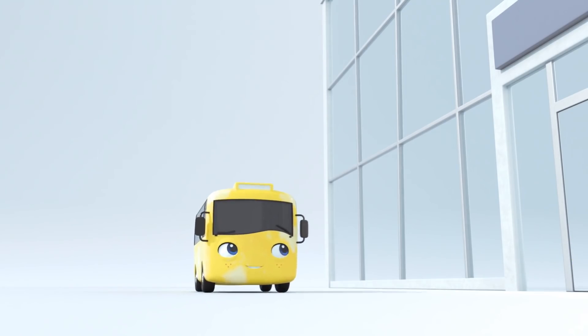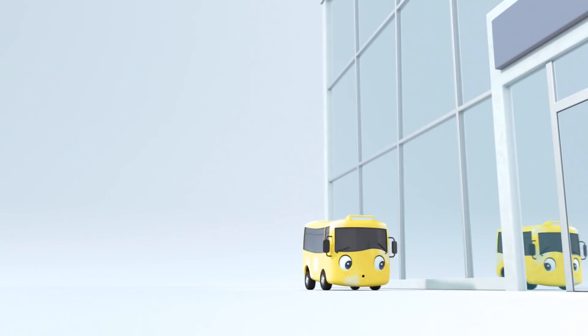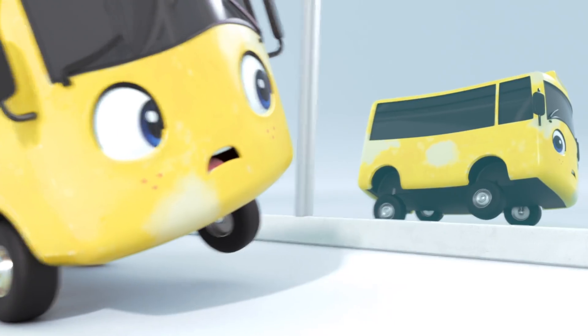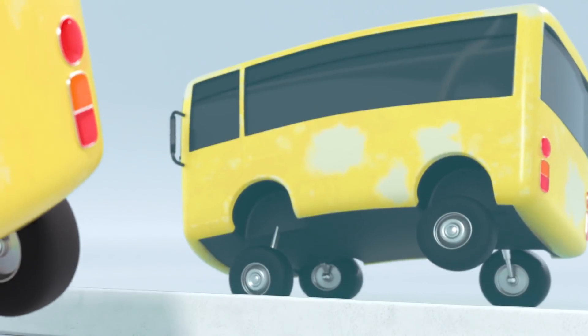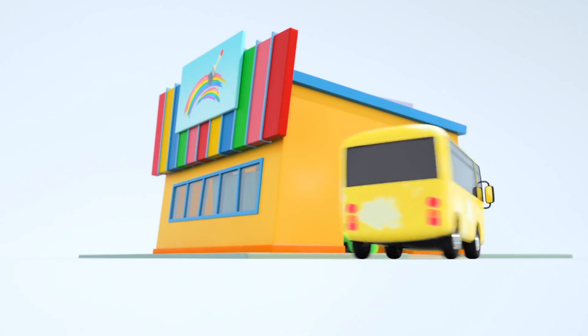Oh, look. It's Buster, our favorite yellow bus. But wait. You don't look as bright and yellow as usual. Oh, Buster. I think you need a new coat of paint. You're looking a little scruffy. Great idea. A trip to the paint shop will do the trick.